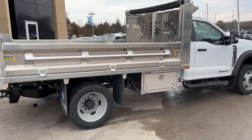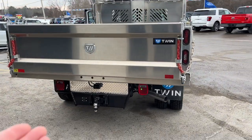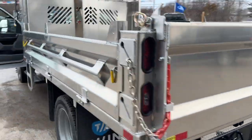It has the 169 inch wheelbase and comes with the Payload Plus upgrade package and the high capacity trailer tow package. It also has the rear view camera.